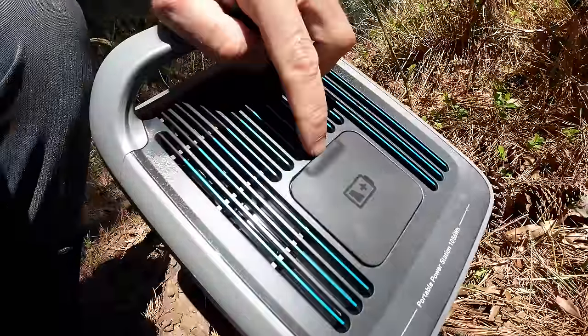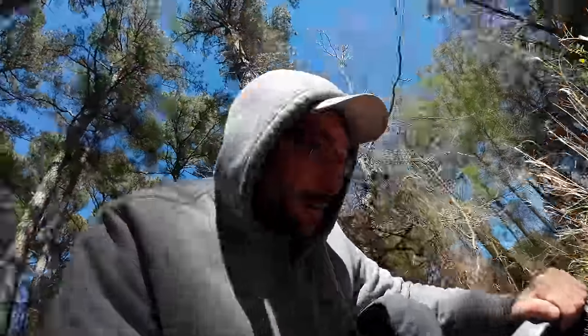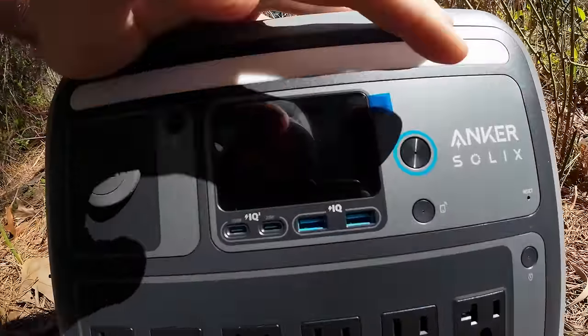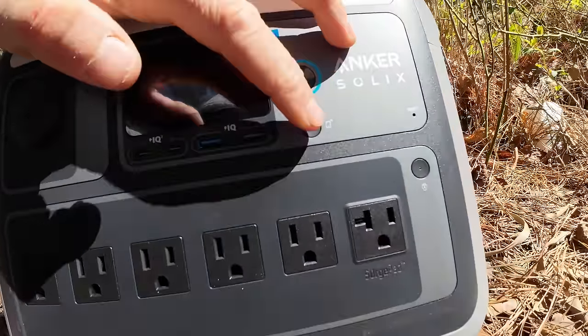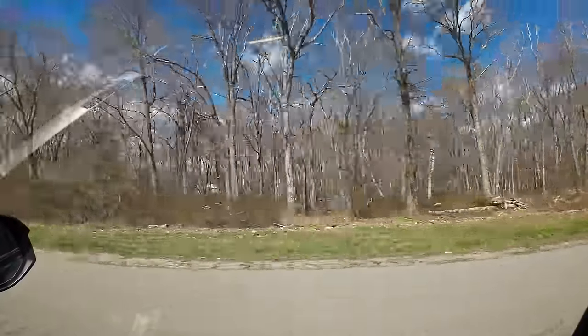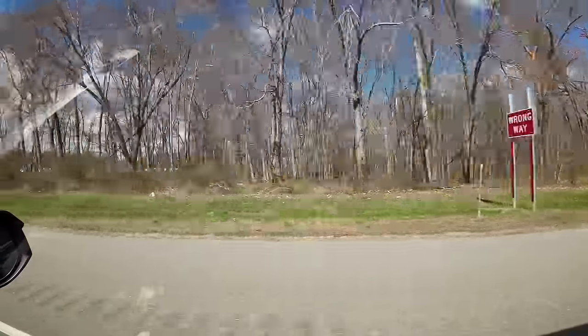If you're inclined to get a second Anker box, you can actually connect the two together and you'll have double your power — they interlock with each other. You can turn it on and off with a button right here. It also has WiFi capability so you can connect to your phone and control it from your phone. This thing's legit — we're going to take this thing and hit the road.